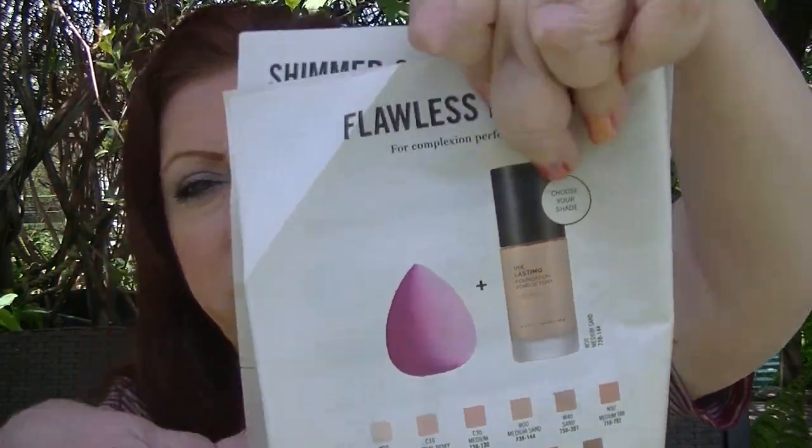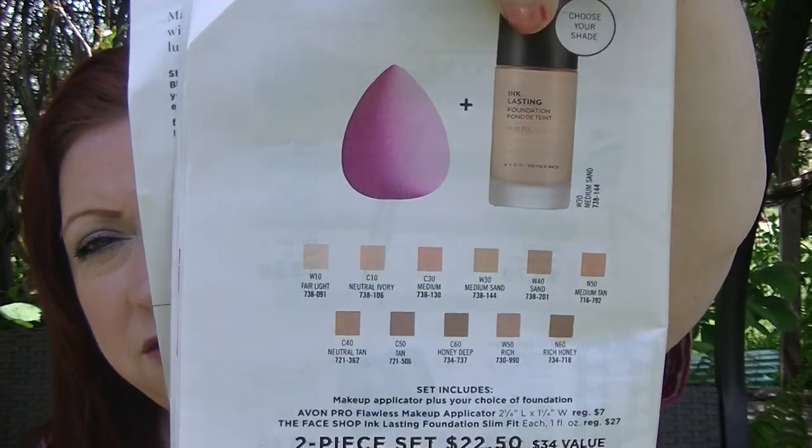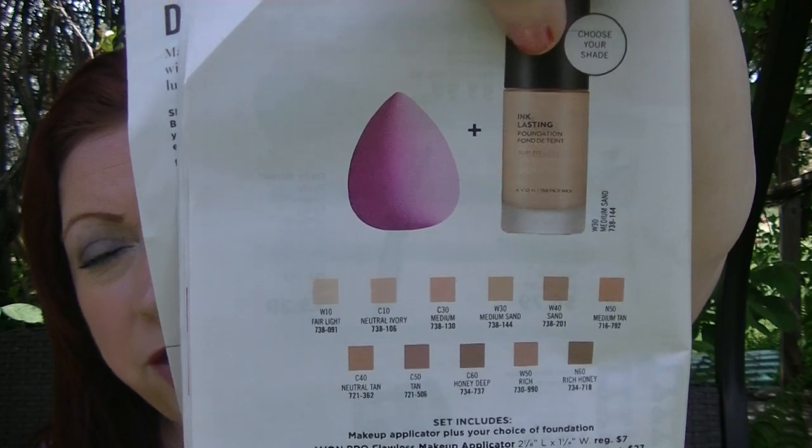On page 12 is a set of the Ink Lasting Slim Fit Foundation — which is what I'm wearing today — and you get the beauty sponge with it for $22.50. I'm in the shade C10 Neutral Ivory. It might look a little dark because of the outdoor lighting, but this is the C10 Neutral Ivory. I just love this foundation — it has a beautiful finish. Today's the first day I've worn it in a really long time, probably months, and I forgot how much I liked it.